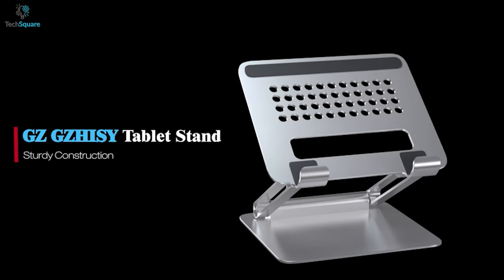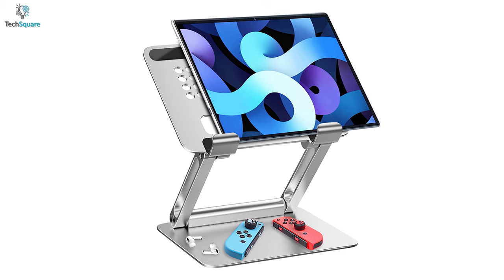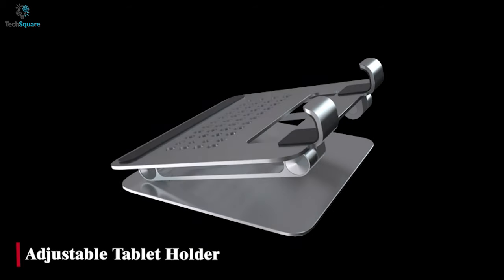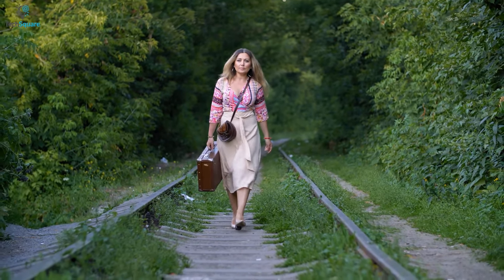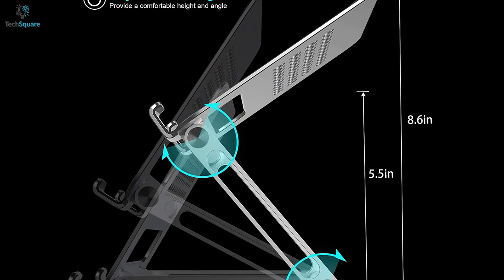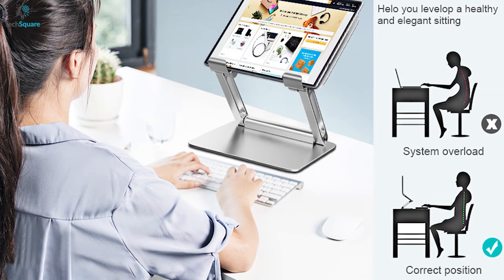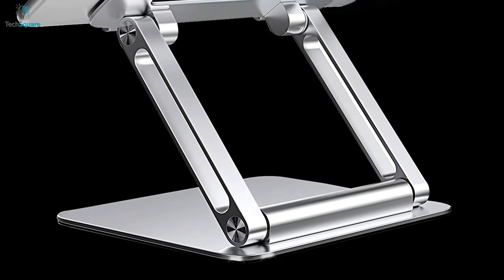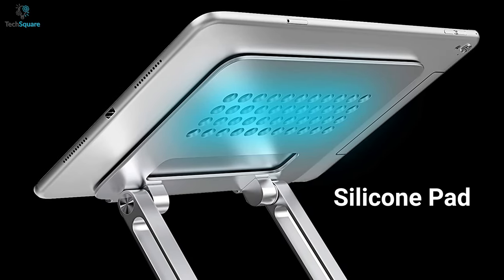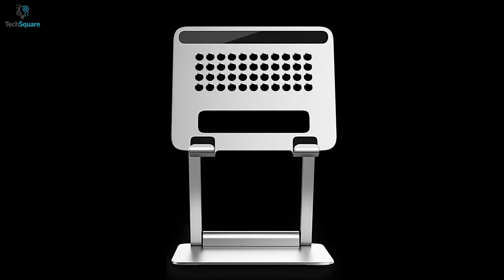Next up we have the GZ Gizzy tablet holder, which is not only built well but also very portable with lots of useful features. This sturdy tablet stand features a fully foldable design, so no matter where you are, you can carry it with you, bringing you the convenience of daily life. It can provide multiple angles and heights, which is helpful to fix posture and reduce pressure on the neck and back. The base has an L-shaped silicone anti-slip pad and the top baffle has a silicone pad, both of which protect the device from scratches and sliding.